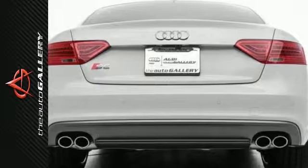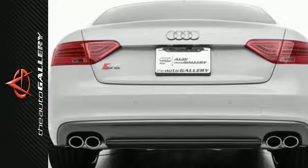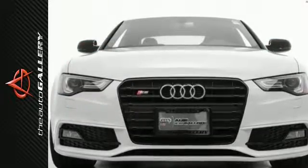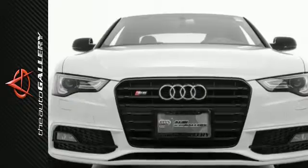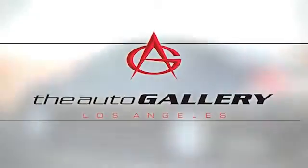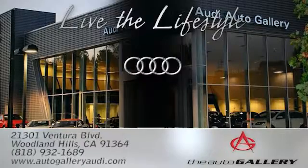In addition to this Audi S5 Premium Plus, we have 11 other S5's like this in stock at Audi Woodland Hills, located at 21301 Ventura Boulevard, Woodland Hills, California — the Audi Auto Gallery.